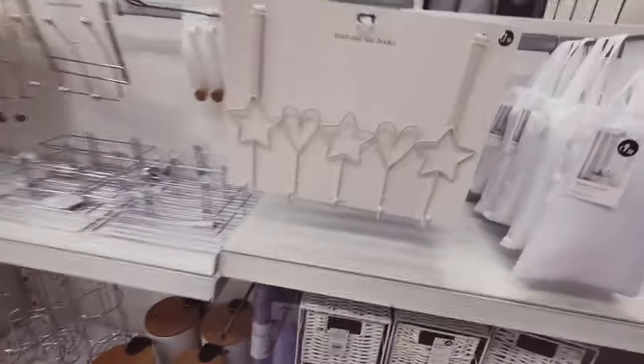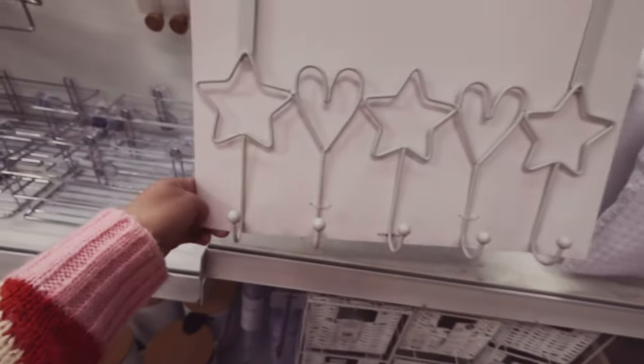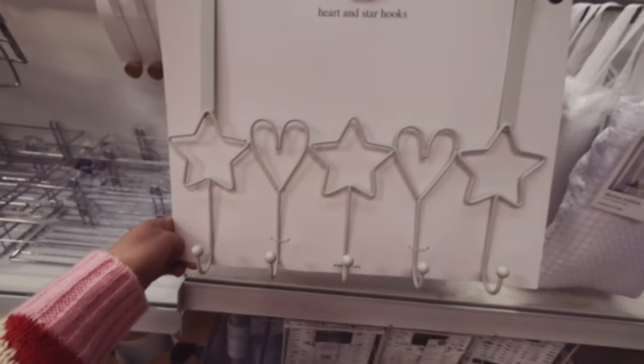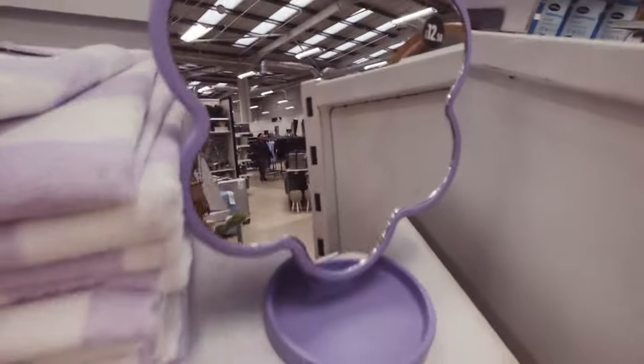Ignore me! I like that — it'd be nice for a kids' room actually, to put on the door and hang the dressing gowns up, £7.50. I love that whale's tail — I think that's pretty, £8. Ooh, springy colours — I like it, £12.50 for that mirror.